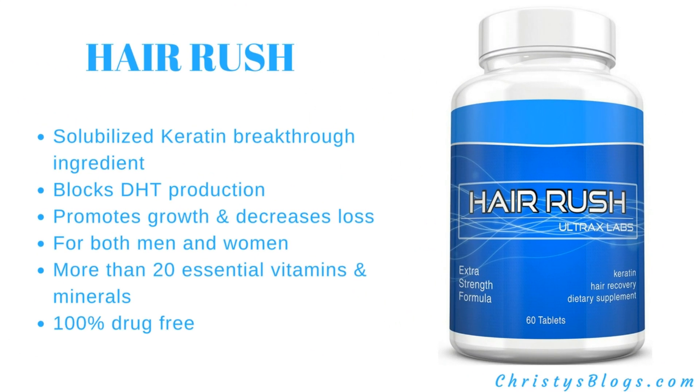Hair Rush has a keratin breakthrough ingredient. It blocks DHT production and not only promotes hair growth but also decreases hair loss. It's for both men and women, and it is 100% drug-free. Great reviews on this one as well.